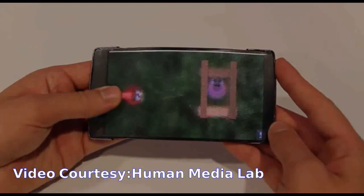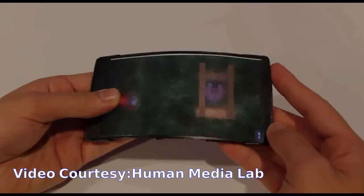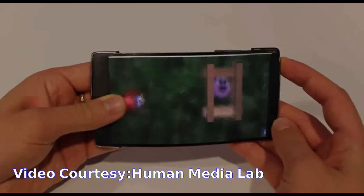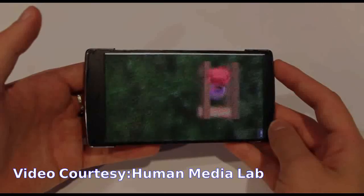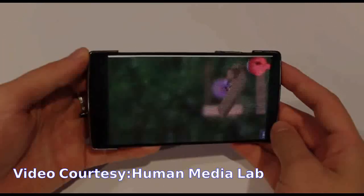Building on the success of the Reflex flexible smartphone, HoloFlex is also equipped with a bend sensor, which allows the user to bend the phone as a means of moving objects along the Z-axis of the display.